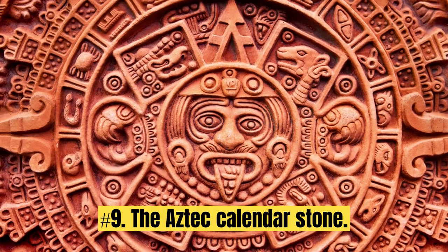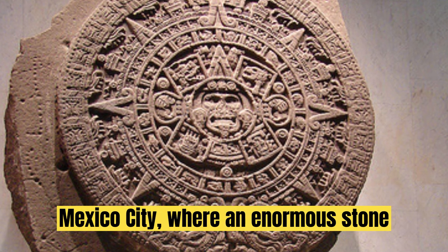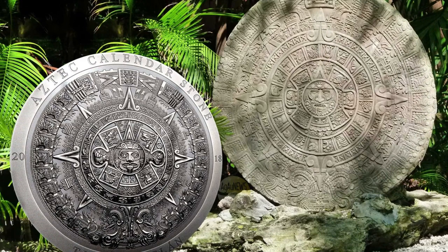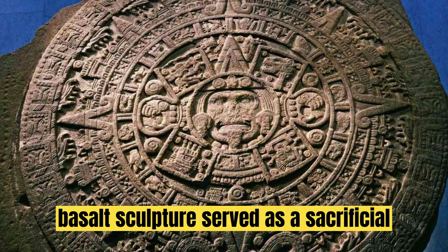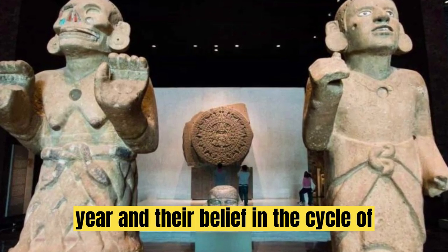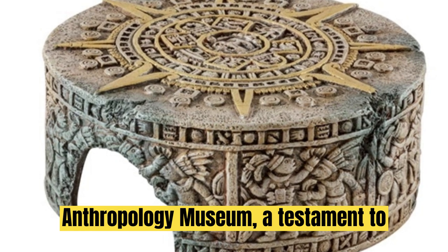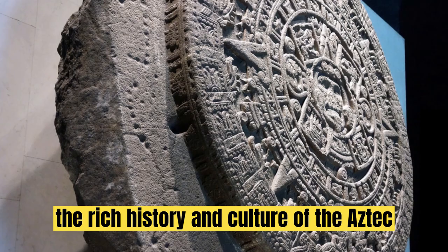Discovery No. 9: The Aztec Calendar Stone. Our final destination brings us to Mexico City, where an enormous stone disk — the Aztec Calendar Stone — tells a fascinating tale. Although called a calendar stone, this basalt sculpture served as a sacrificial altar, depicting the Aztec solar year and their belief in the cycle of world creations. Today, it's housed in the National Anthropology Museum, a testament to the rich history and culture of the Aztec civilization.